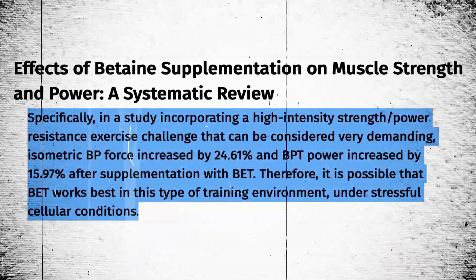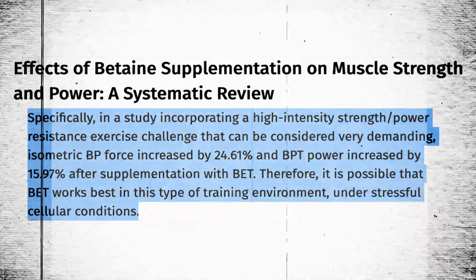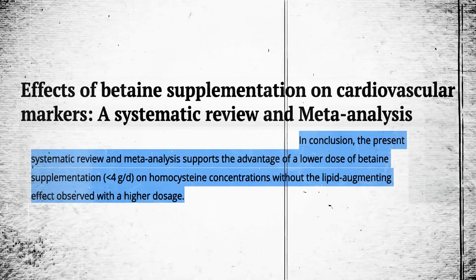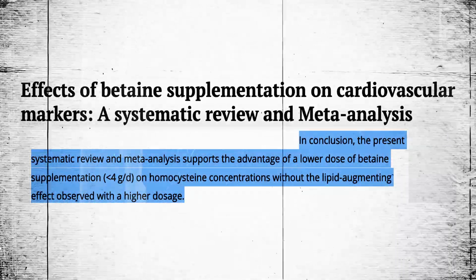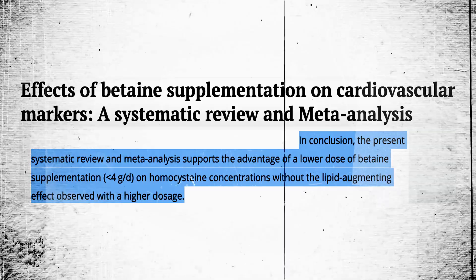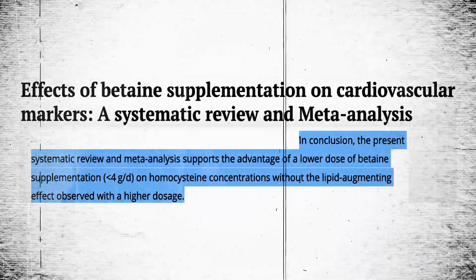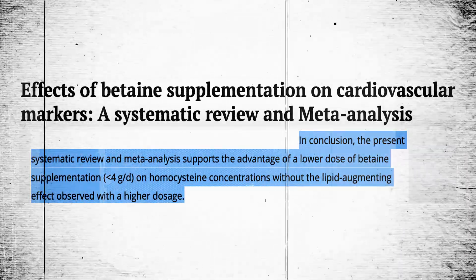It is possible that betaine works best in high-intensity training environments under stressful cellular conditions. A systematic review and meta-analysis on cardiovascular markers concluded that lower doses of betaine supplementation — less than 4 grams — lower homocysteine concentrations without the lipid-augmenting effect observed with higher doses.